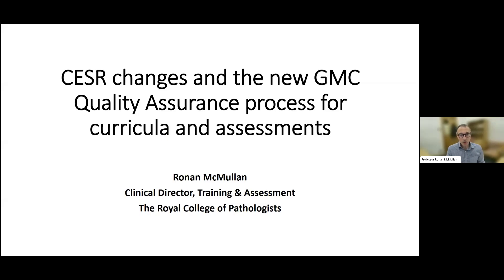Thanks very much, Jill. Hopefully you can all see my slides at this point. My topic for this morning is recent changes to the CSER process and the new GMC quality assurance process for curricula and assessments.